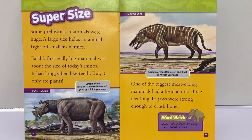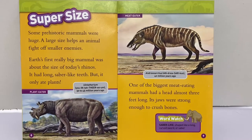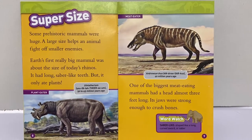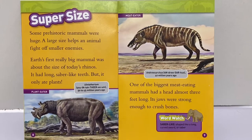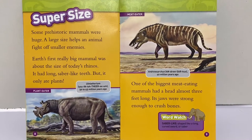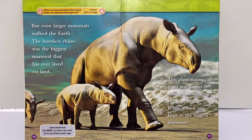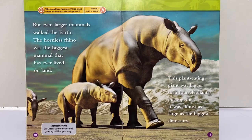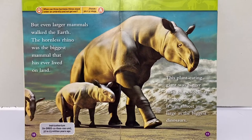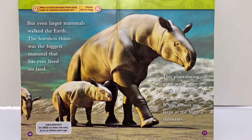Super size. Some prehistoric mammals were huge. A large size helps an animal fight off smaller enemies. Earth's first really big mammal was about the size of today's rhinos. It had long saber-like teeth, but it only ate plants. One of the biggest meat-eating mammals had a head almost three feet long — that's about as tall as you — and its jaws were strong enough to crush bones. But even larger mammals walked the earth. The hornless rhino was the biggest mammal that has ever lived on land. This plant-eating giant was bigger than four elephants put together, almost as large as the biggest dinosaurs.